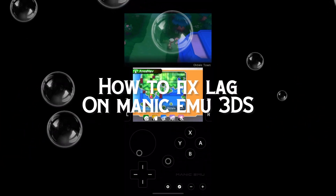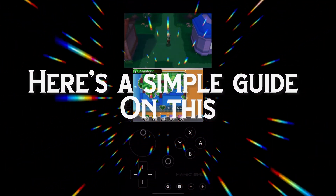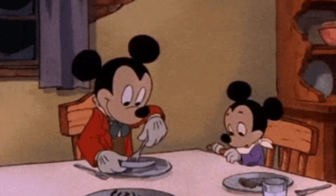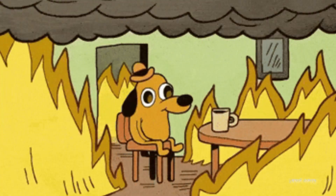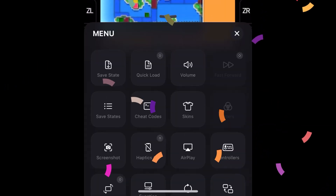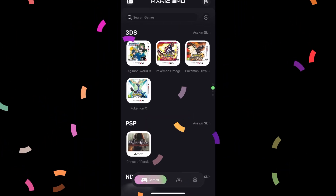How to fix lag on Manic Emu 3DS — here's a simple guide. The older the iPhone is, the more likely it is to cause issues and it won't properly emulate 3DS games. However, games made for Game Boy or NDS will work pretty well, so don't worry about those.